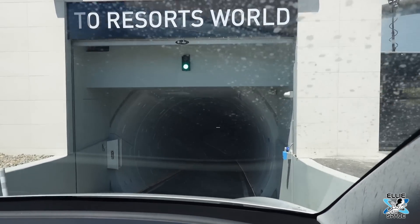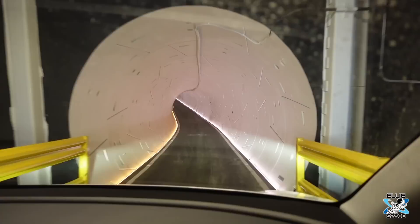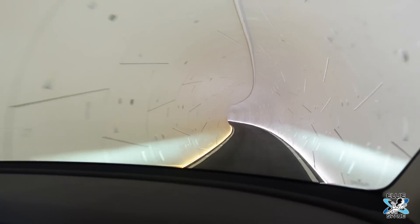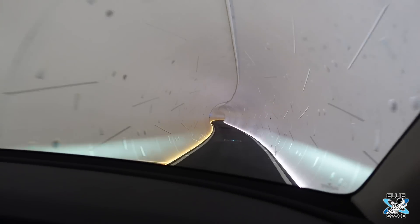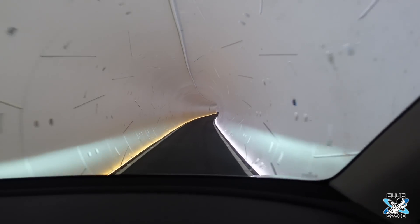To Resorts World! We're going to do an experiment — I'm taking the boring tunnel to Resorts World, then we're going to do even more of an experiment and have all-you-can-eat sushi, which sounds very sketchy. Then we're going to walk back and see how much further the walk is. You're going to walk in the heat after eating sushi? I'm going to walk in the heat after eating sushi that hopefully doesn't food poison me. Living on the edge — I really am.